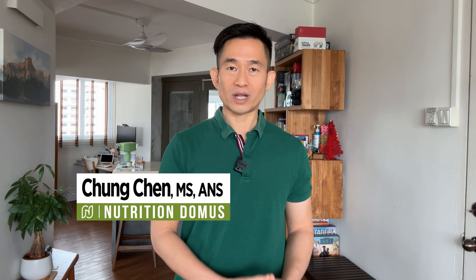Hi, I'm Chong, an accredited nutritionist with a Master's in Nutritional Sciences, here to share with you the latest evidence-based findings on healthy eating and living.